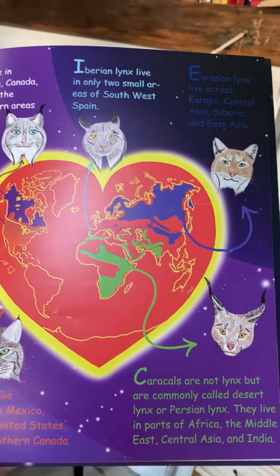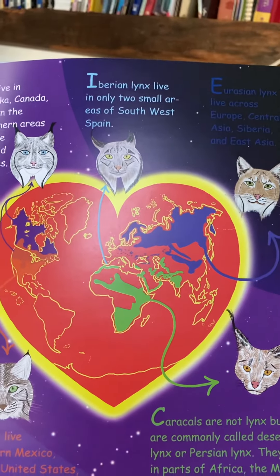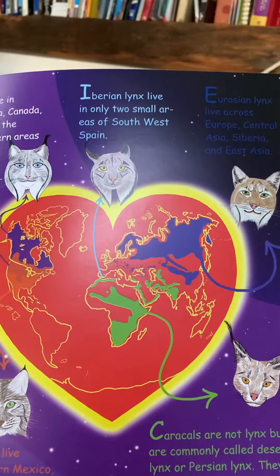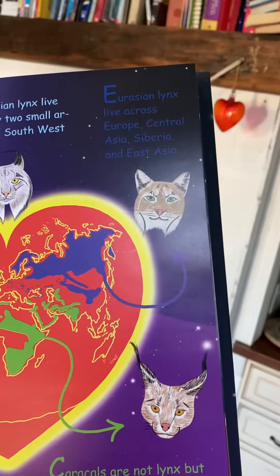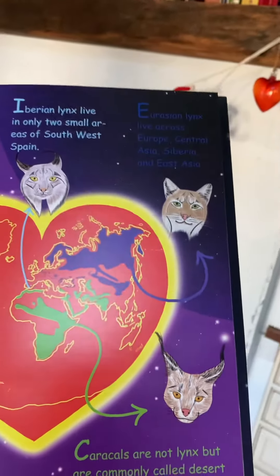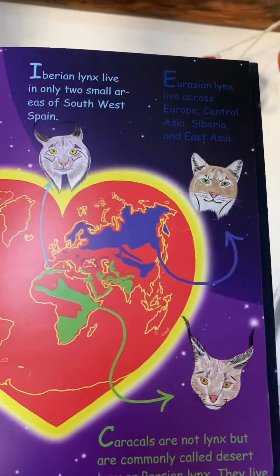The Iberian lynx is actually only found in this small area in Spain, and they're trying to increase their population because there's not many of them. The Eurasian lynx lives in Europe, Central Asia, Siberia, and East Asia, so they cover a very large area.